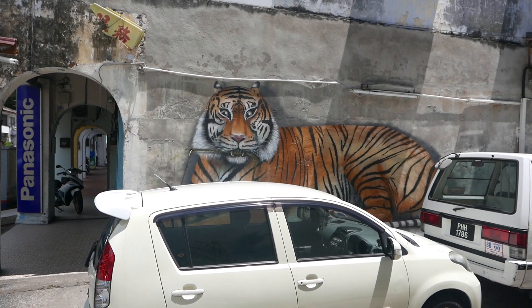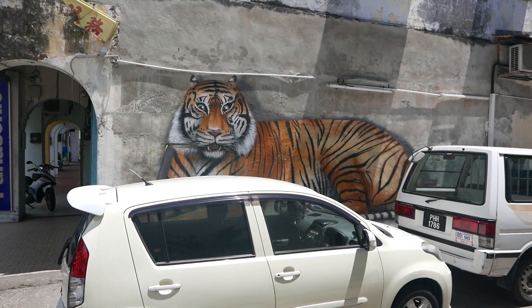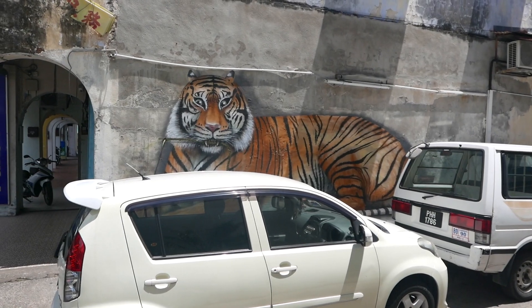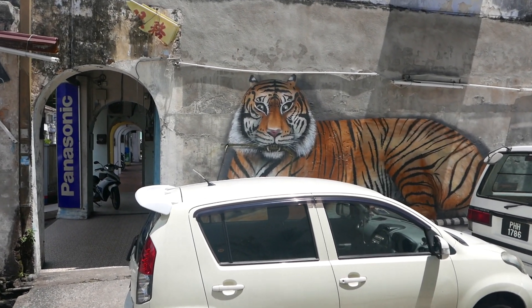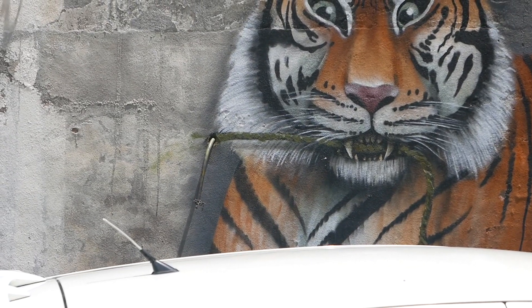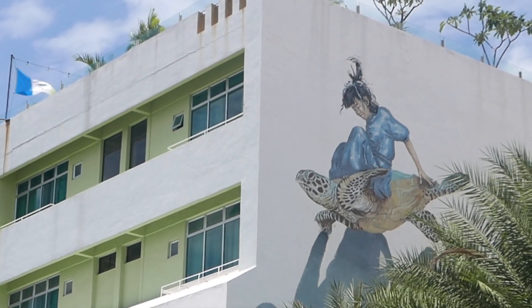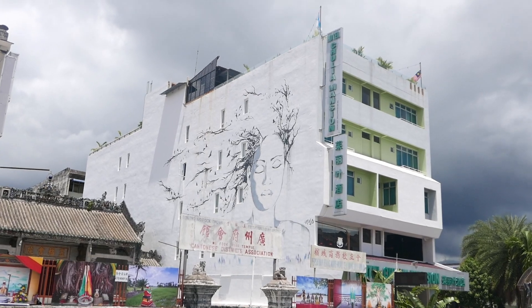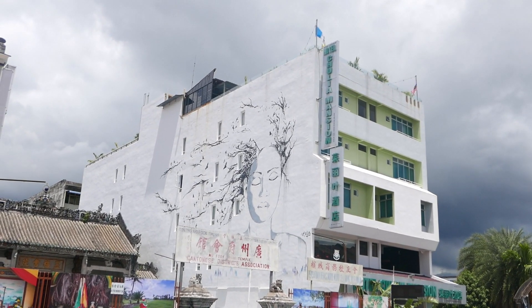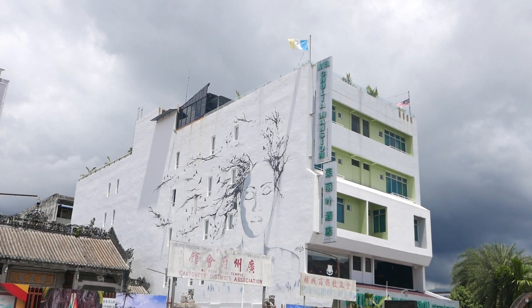Now having finished up lunch, we are back on the hunt for Penang street art. Our first sighting after lunch is this beautiful Bengal tiger with a rope in its mouth, and one end of the rope looks like it's going inside the building like an old hose. Another big piece on the side of Hotel Chulia Mansion — and you can see the clouds looking quite ominous.